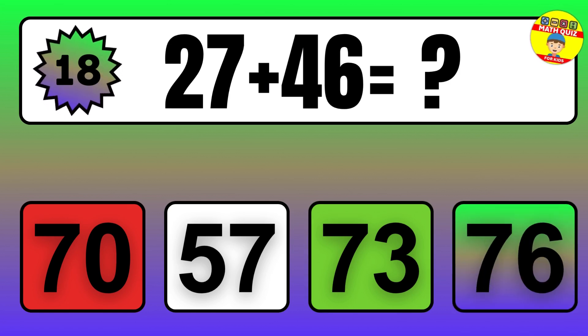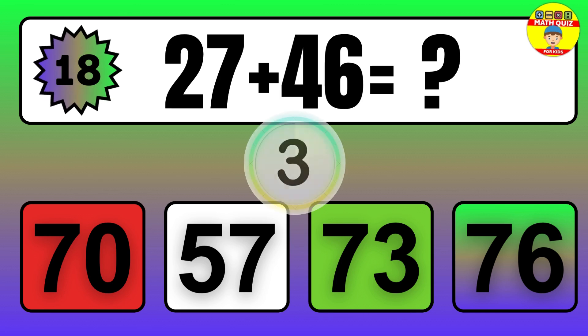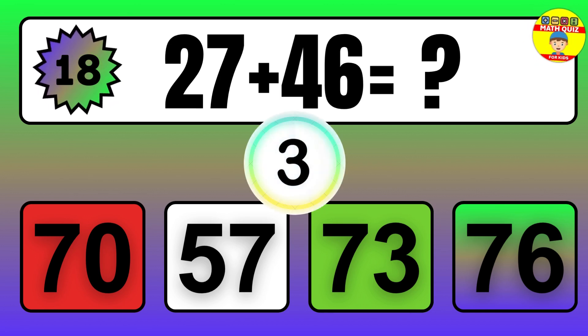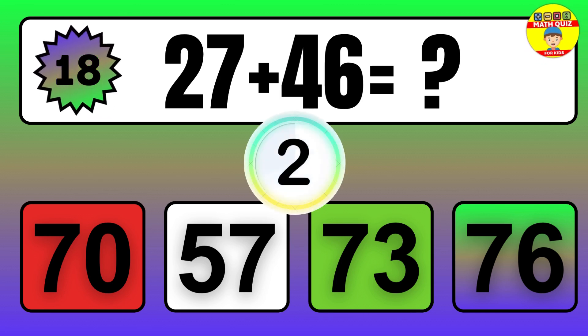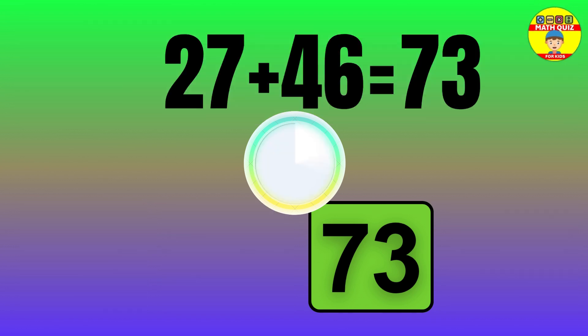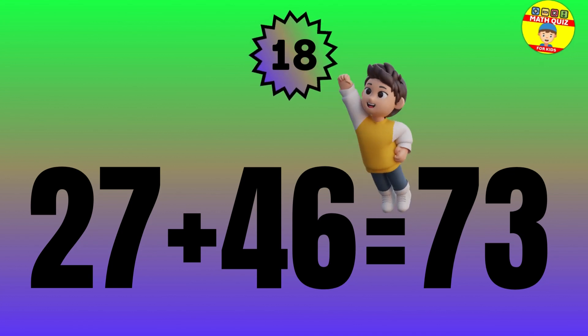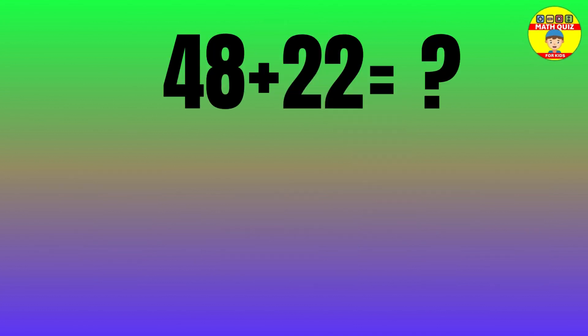Question: 27 plus 46 equals what? The answer is 27 plus 46 equals 73.